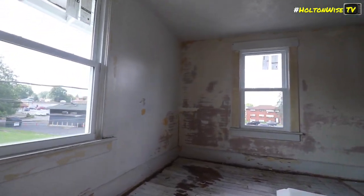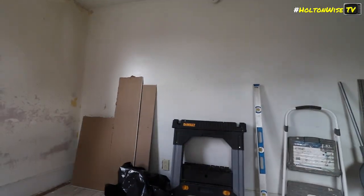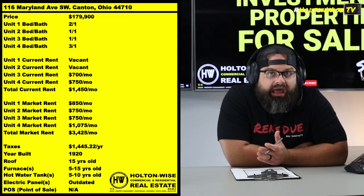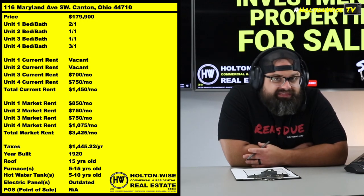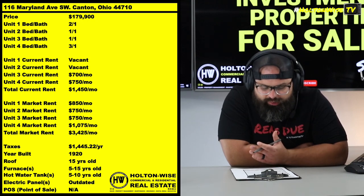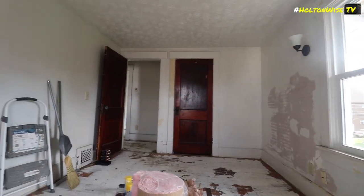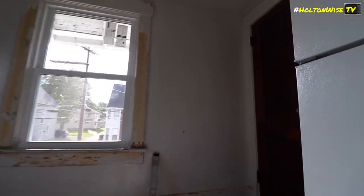So you've got to drop at minimum $65K into this. But if you do so, the rent you'd be achieving would be massive compared to what it's currently getting. At that point I would project out $850, $750, $750, $1,075 — so you could be getting $3,425 a month in rent for a building where you're only all-in at $245K. That would far exceed the 1% rule. You could be all-in at $245K getting almost $3,500 a month in rent, and at that point you've got yourself a full residential quad.